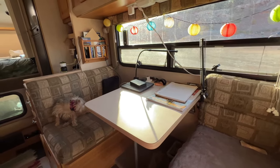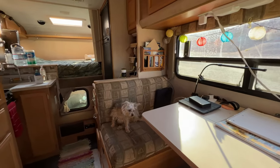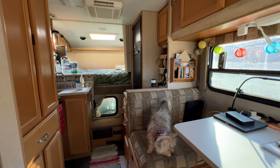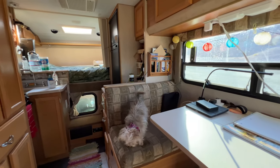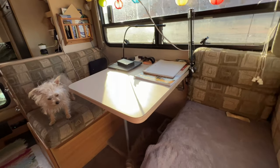I thought I'd do a little video about the inside of my camper for folks who are curious about what's in one of these truck campers. Disclosure: I do have this on a wide angle view, so it's going to look a little bit more spacious than it really is — but it's pretty spacious.